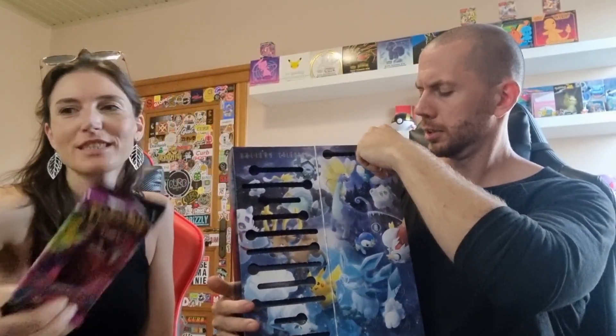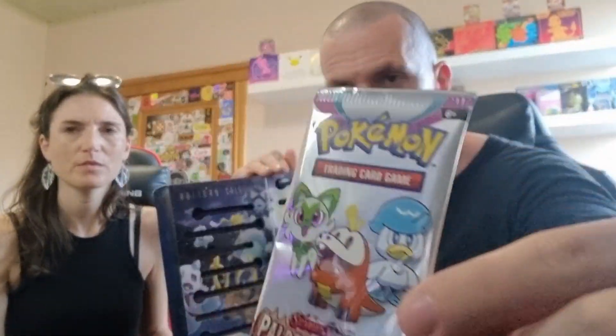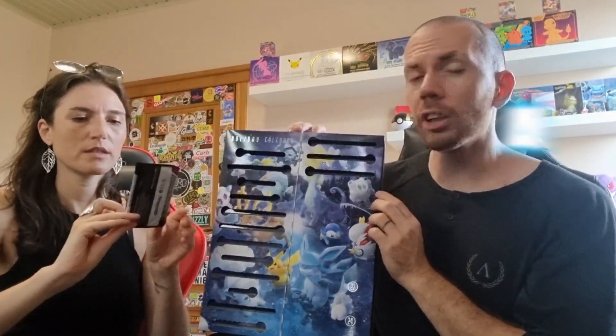This is going to be lucky number 13. Number 14 is Paldea Evolved Fun Pack. Another Fun Pack. It's Fusion Strike.